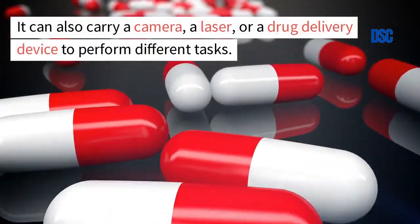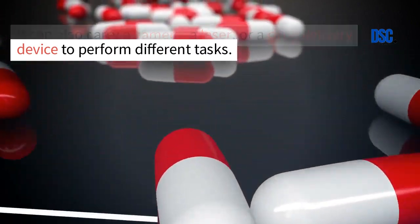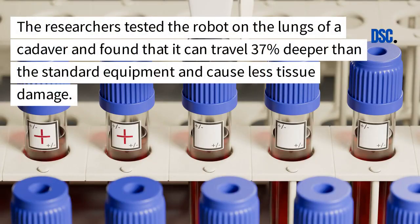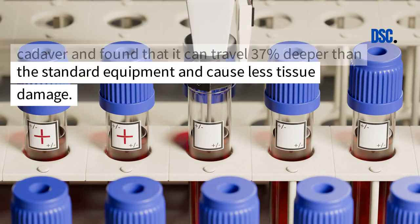It can also carry a camera, a laser, or a drug delivery device to perform different tasks. The researchers tested the robot on the lungs of a cadaver and found that it can travel 37% deeper than the standard equipment and cause less tissue damage.